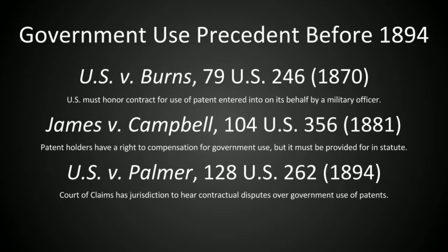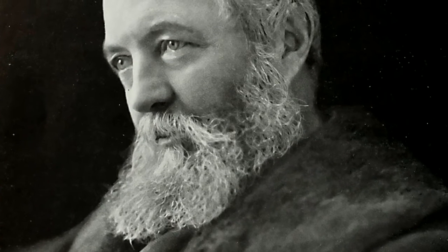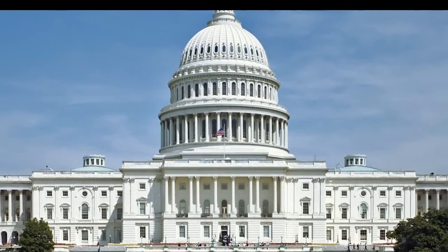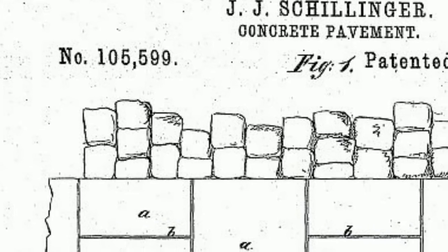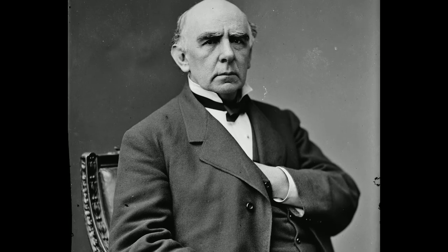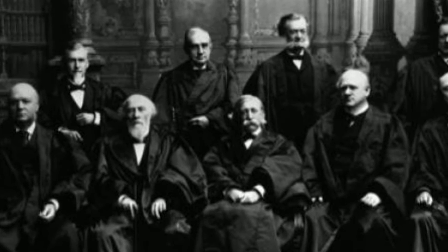Can a patent holder sue the federal government for patent infringement? In Schillinger v. U.S., the Supreme Court conclusively answered no. They decided that the Court of Claims had no jurisdiction to hear patent infringement cases against the federal government, unless Congress consented to waiving the government's sovereign immunity from litigation. During famed landscape architect Frederick Law Olmsted's 1875 renovation of the Capitol grounds, the U.S. government entered into a contract with an outside construction company for the laying of concrete. The contractor, who received 28.5 cents per square foot of pavement, used John J. Schillinger's patented method for the pouring of concrete. Schillinger, who had previously protested to the Office of the Architect of the Capitol that only an authorized licensee should be awarded the contract, sued the United States government for the wrongful infringement of his patent. After almost 20 years spent fighting in courts and in Congress, the Supreme Court ruled against Schillinger in 1894.